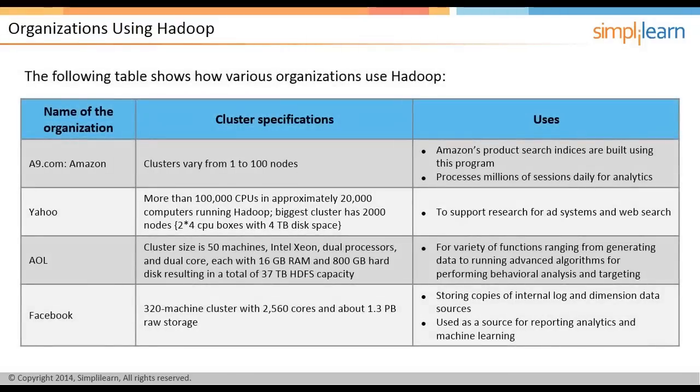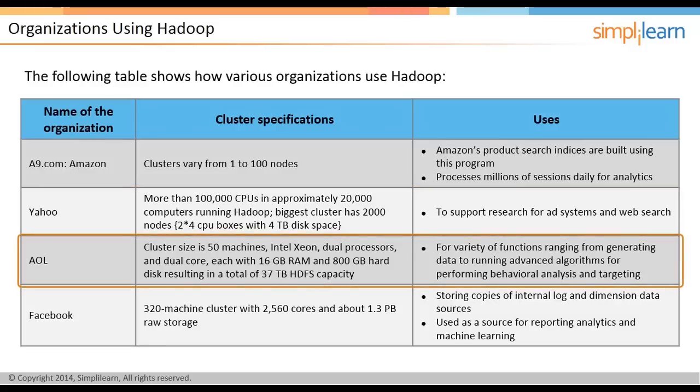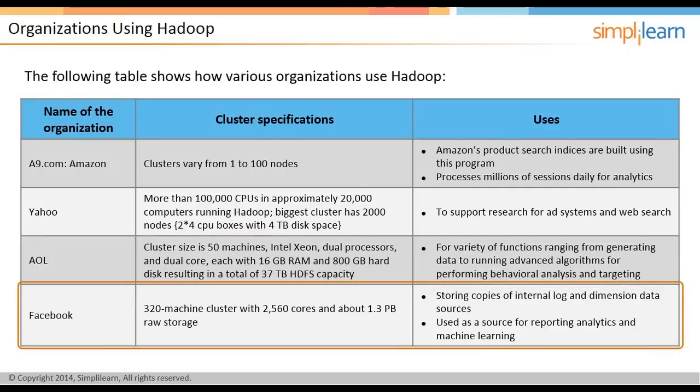Several major organizations use Hadoop for various needs. Amazon uses Hadoop to perform near-real-time analysis to offer its customers data-driven products. Most of Yahoo's support research work, like web search, is done in Hadoop. AOL uses big data analytics to perform sentiment analysis to understand customer behavior. One of the Hadoop algorithms in Facebook is designed to analyze photos, videos, or forums to avoid any obscene material.